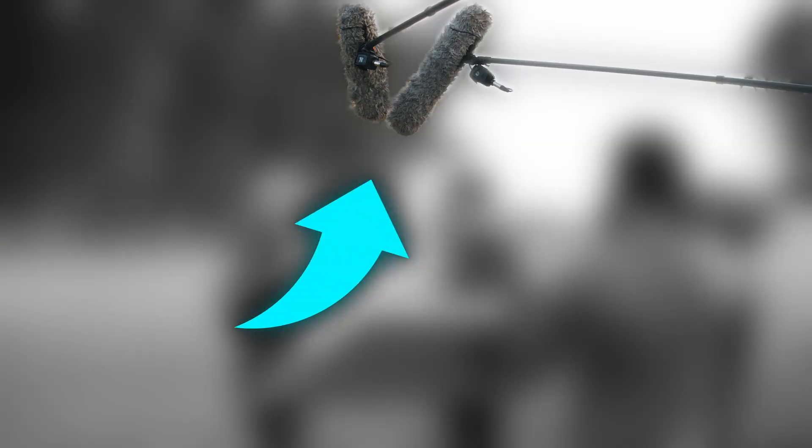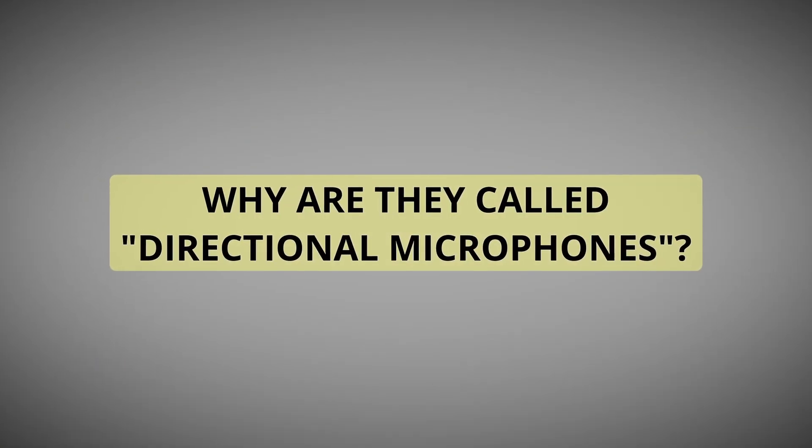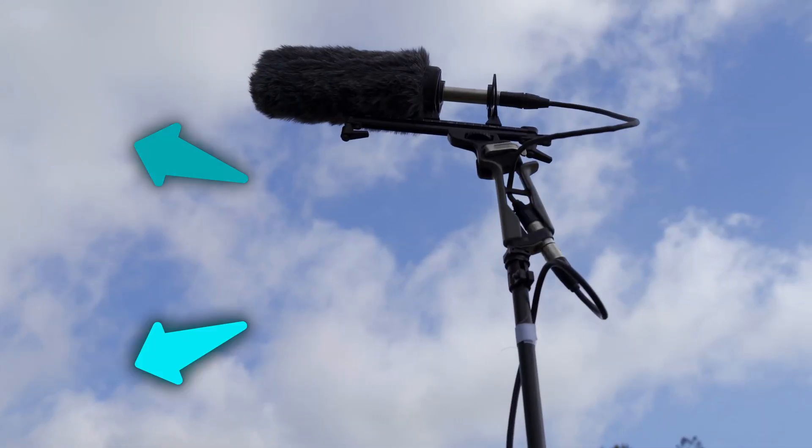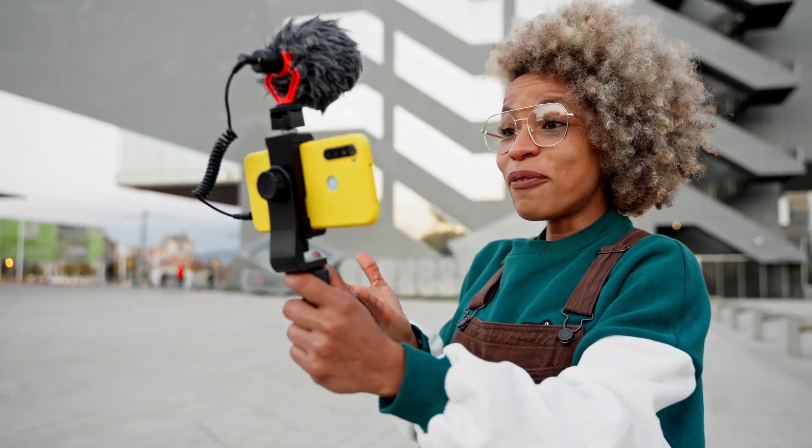You may know those strange microphones held over actors with a long pole from behind-the-scenes footage — those are usually so-called boom mics, which are directional microphones. Some vloggers also have a microphone directly on top of their camera, which are also usually directional microphones. They are designed to pick up sound from a specific direction, which is practical when recording in environments with a lot of background noise. For vloggers out in the city, a directional microphone is the right choice to record your voice specifically but not the street noise.